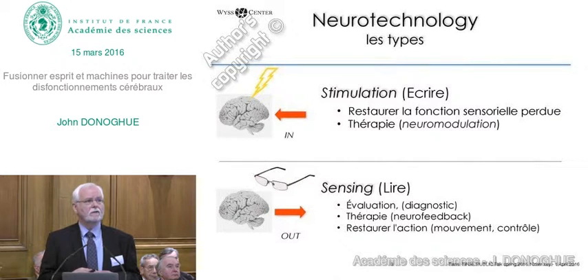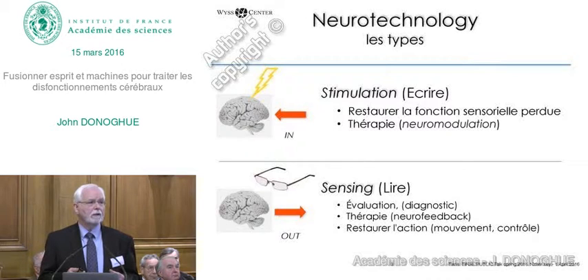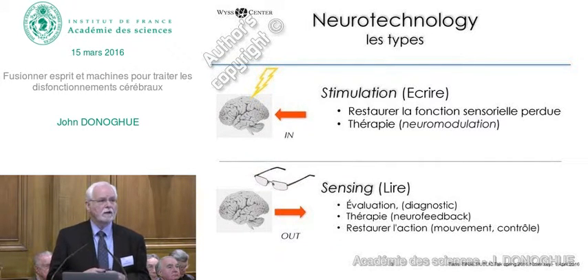and they're being used to replicate lost sensory functions and to recreate sensation, and also for therapy. The other type of technology being developed is to sense or to read out the brain for evaluation, diagnostics, for therapy, and importantly to restore movement—work that I've been involved in.